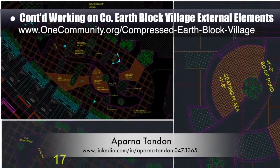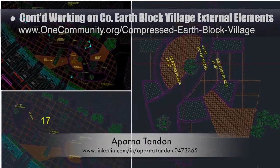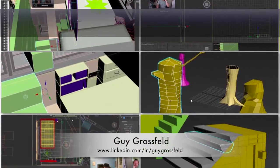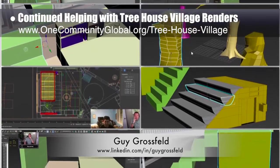This is her 32nd week of work, focusing on additional elevation and texture details for the central area between the north and south residential wings. Guy Grossfeld, graphic designer, continued helping with the treehouse village renders — this week he took over stairway design for the living structures.